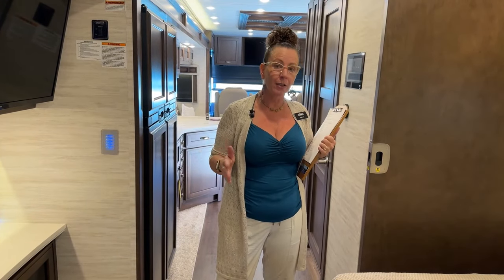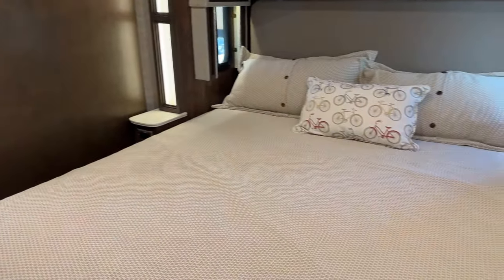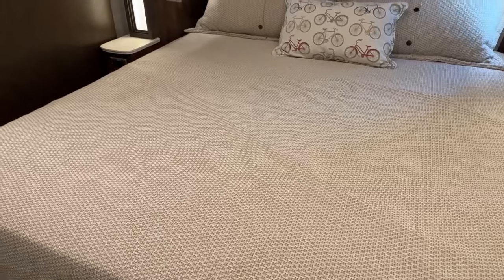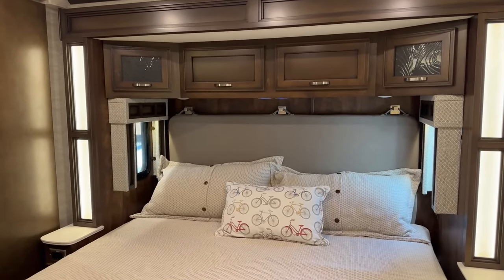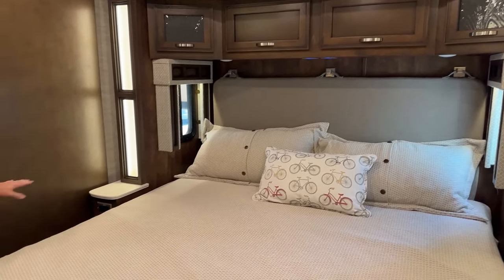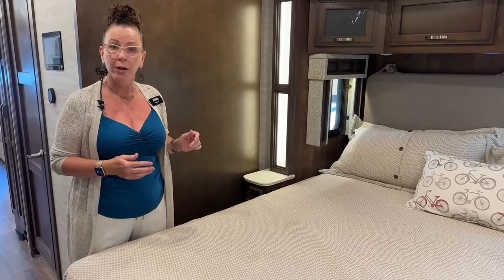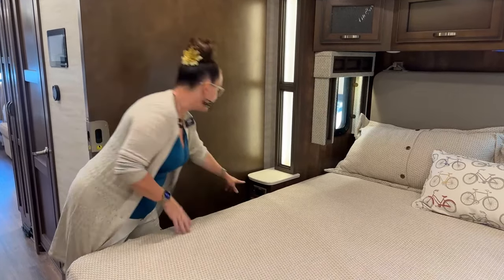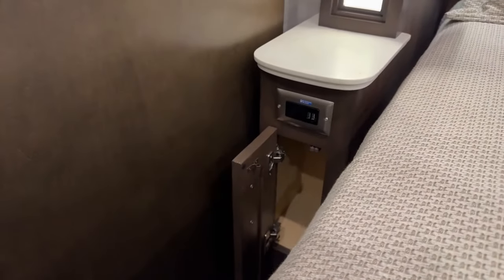This coach in particular is one of my favorites — it has a 72 by 80 bed. I sold the first 3927 Canyon Star toy hauler we ever carried here at the store, and it was a queen. But for those of you who've been camping before, we know it's really nice to have a king size bed. This coach also has several upgrades: six house batteries instead of four, three air conditioners instead of two, and USB ports plus 110 outlets next to the bed along with storage on either nightstand.